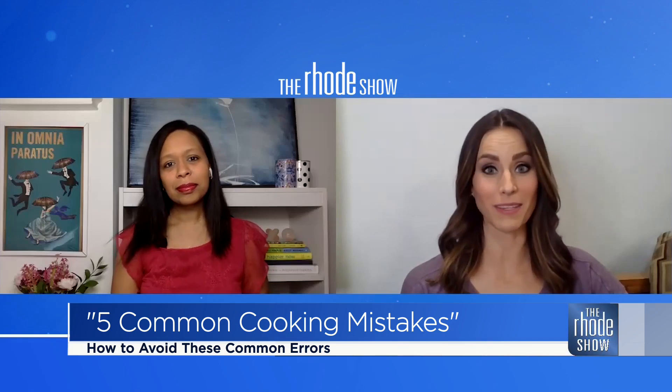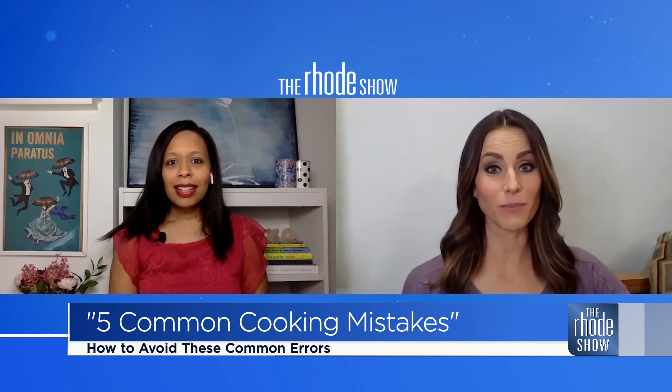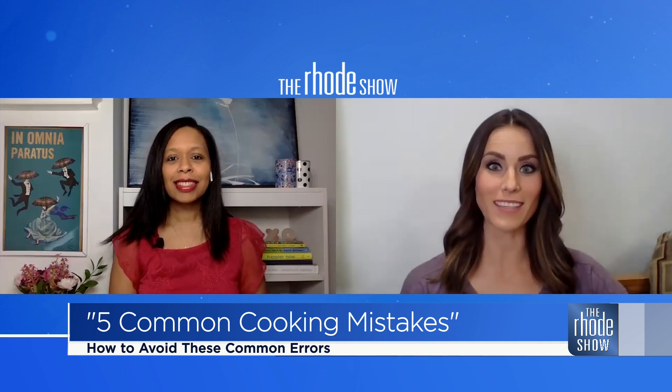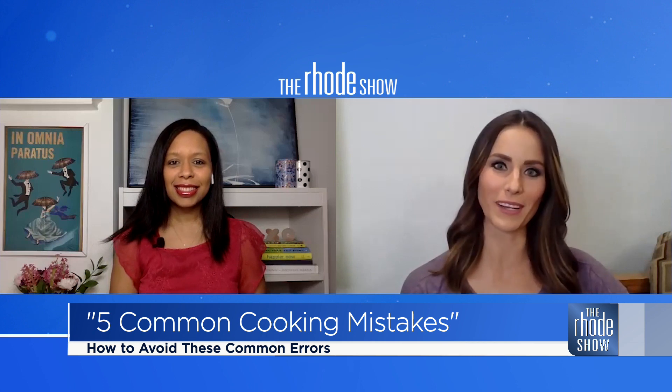This past year has forced many to spend some extra time indoors, so some are deciding to brush up on their culinary skills. But there are some mistakes that you could be making, and they're common ones. Here to help us out is Victoria Sophia from Happily Ever Victoria. Good morning.